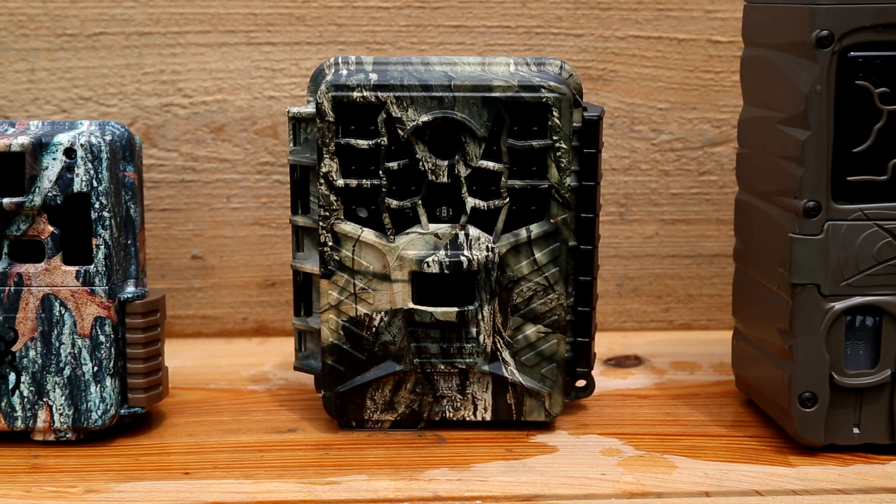Moving on to the Covert — this is the NBF 32, and I've actually used Coverts a lot over the last few years. It's 32 megapixel, priced at $159. They've done something new with the camera that I don't really like — the on/off switch is on the bottom, so when it's hooked to the tree you have to bend down and look to see if it's on or off. As far as picture quality, it was a little inconsistent, the trigger speed was a little bit slow, there was some moisture inside the camera, and the pictures were a little bit blurry.